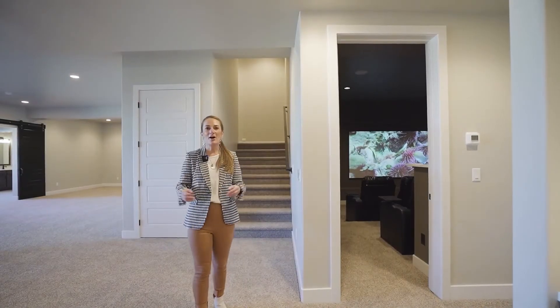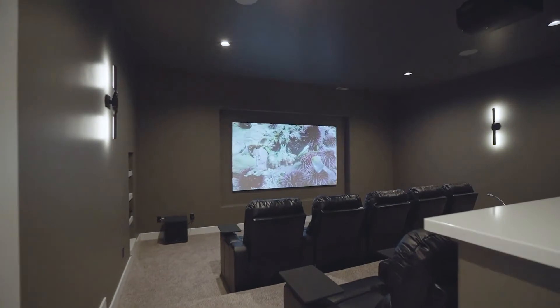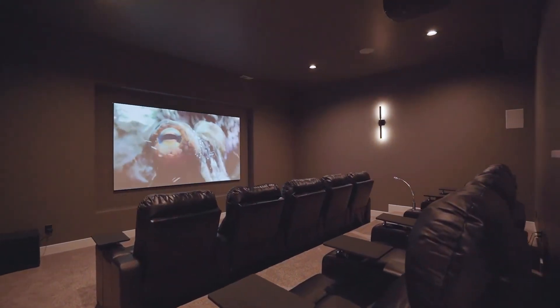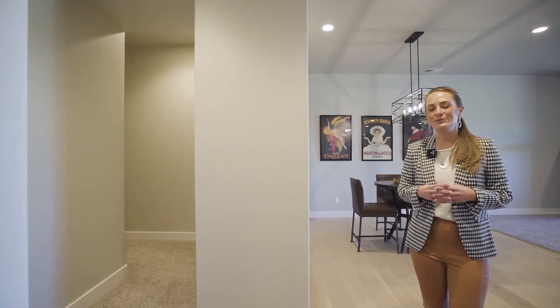Directly off of the wet bar space, you will enter another world with this dedicated home theater room with a 120-inch screen. And on this part of the lower level, you will find two additional bedrooms plus a full bathroom.